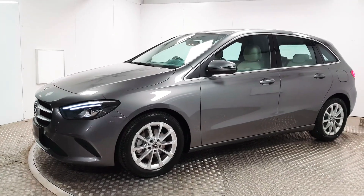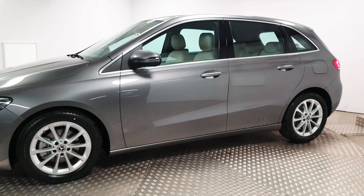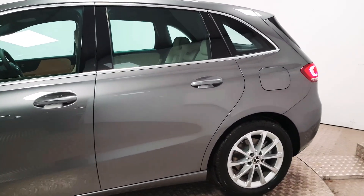At the front you have full LED headlights, which are much brighter than a standard light. Your alloy wheels are in place. This car is finished in metallic grey with a full cream leather interior.